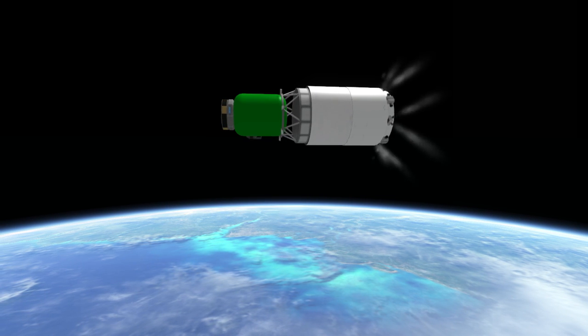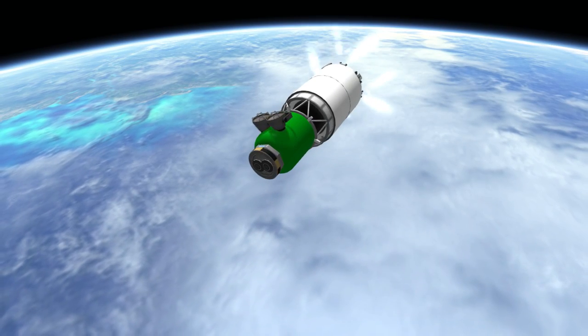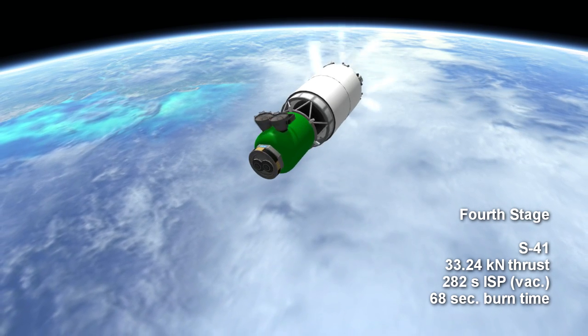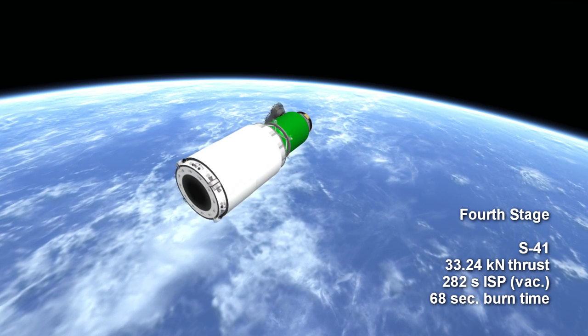After it separates, an instrument package with orientation thrusters spins up the final stage prior to ignition at apoapsis. The final SRB is an S-41 with a 68-second duration, 33.24 kN of thrust, and a specific impulse of 282 seconds in vacuum.